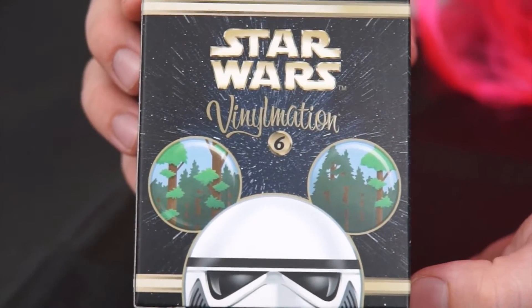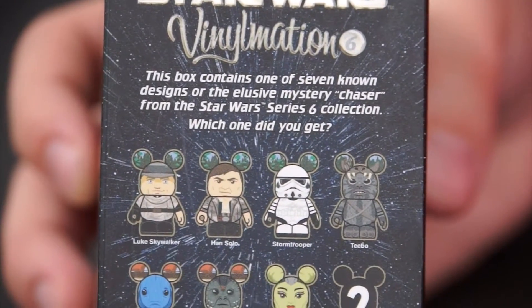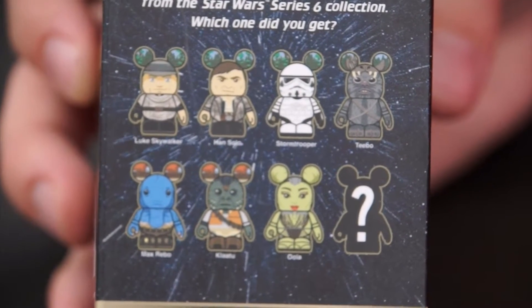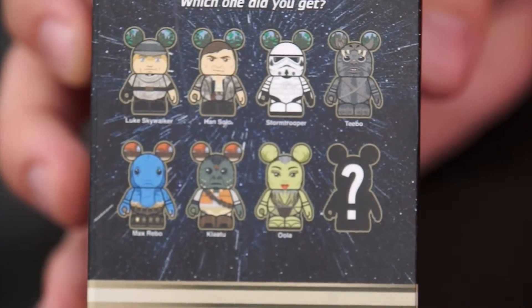It's the Series 6 Star Wars Vinylmation. These are so exclusive because they're only available at Disney Parks. This box contains one of seven known designs or the elusive mystery chaser from the Star Wars Series 6 collection. I can't wait to see which one I got — let's open it up and find out!